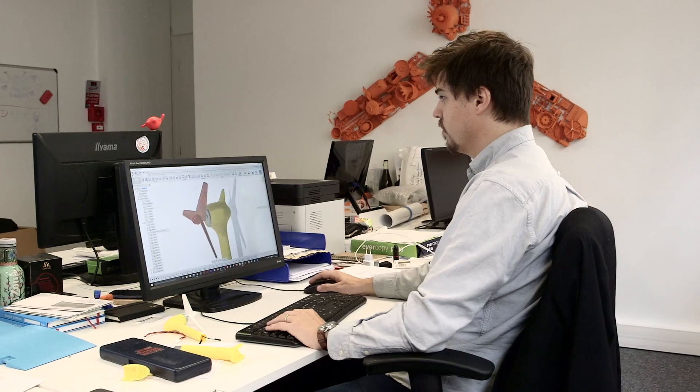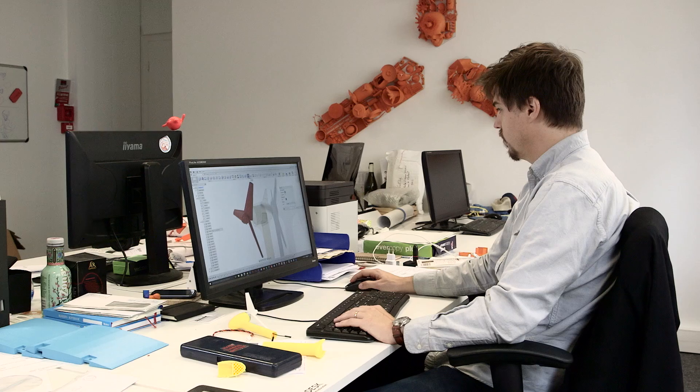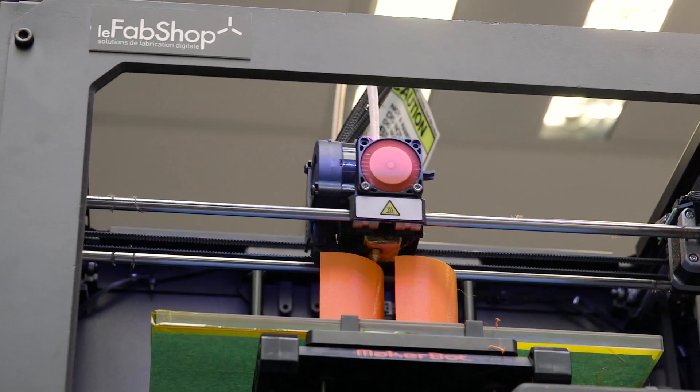This is actually the laboratory for the design studio, which is on the first floor. At the Fab Shop, we help our customers embrace the changes in their industry, from design to production. 3D printing is one of the tools of the industrial revolution we are going through. The challenge for our customers, industrials, is to go from using 3D printing as a prototyping technique to using 3D printing as a production technique. They want to be able to offer as many products as possible without having to invest in different tooling. And producing with new techniques implies designing with new software.